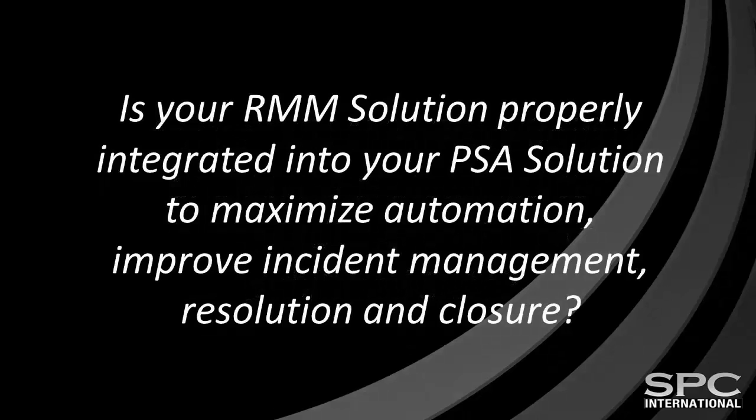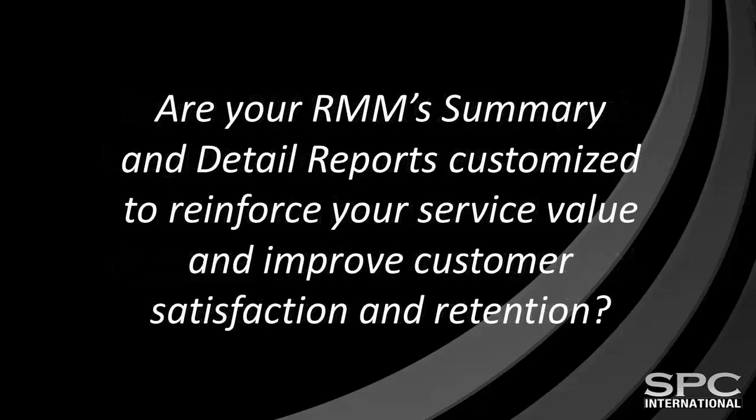Is your RMM solution properly integrated into your PSA solution to maximize automation, improve incident management, resolution, and closure, or are your technicians still monitoring multiple dashboards? Are your RMM's summary and detailed reports customized to reinforce your service value and improve customer satisfaction and retention?